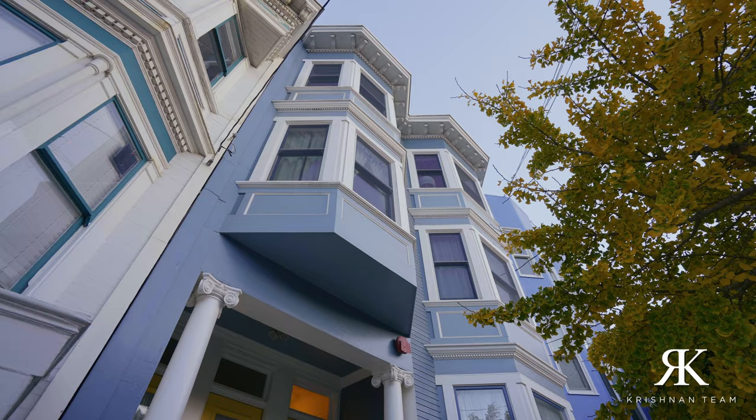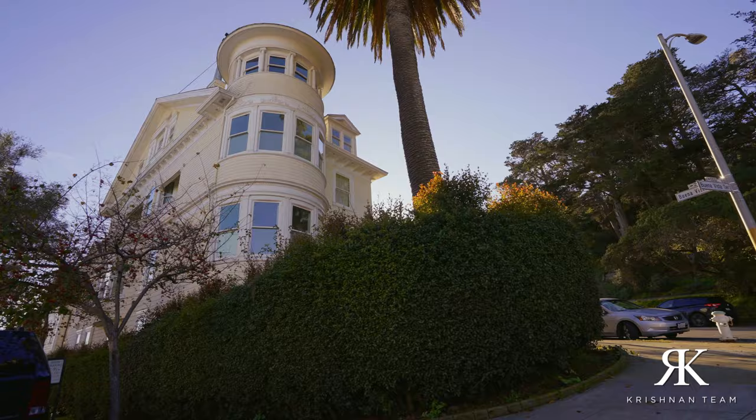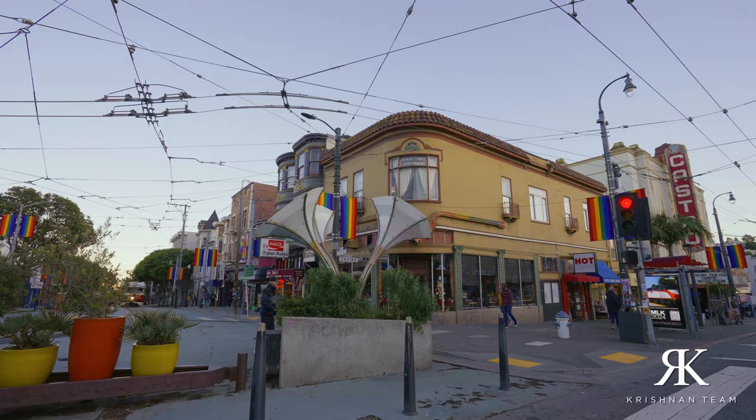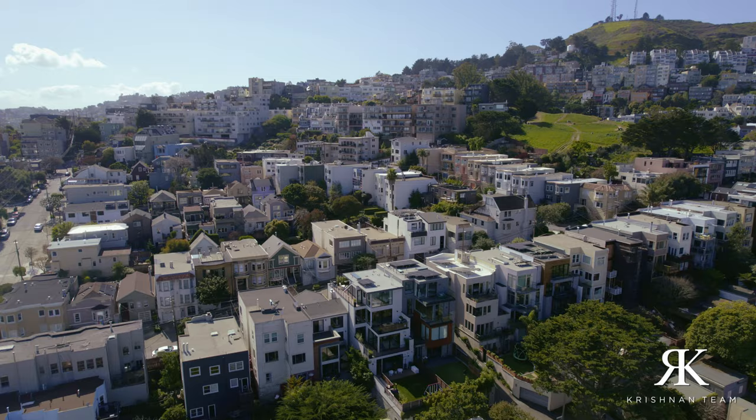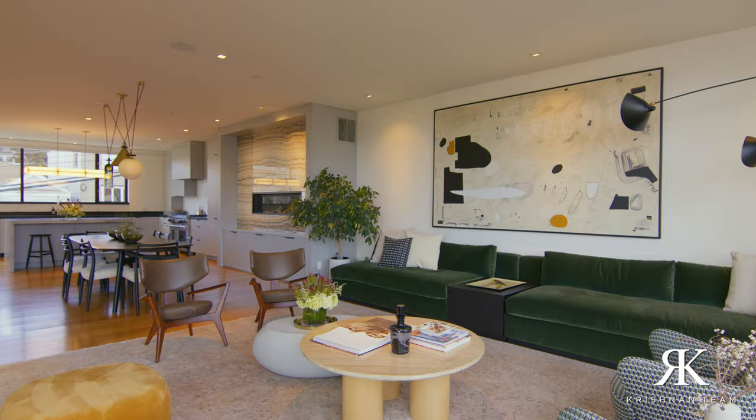Are you looking for a neighborhood that has a lively atmosphere, an incredibly inclusive culture, beautiful views, and a strong sense of community? Let me show you Eureka Valley, also known as the Castro and Dolores Heights. We're going to talk about what it's like to live here, how much it'll cost you, and be sure to stick to the end because I'm going to give you a sneak peek into one of the most expensive homes we've sold in this area.